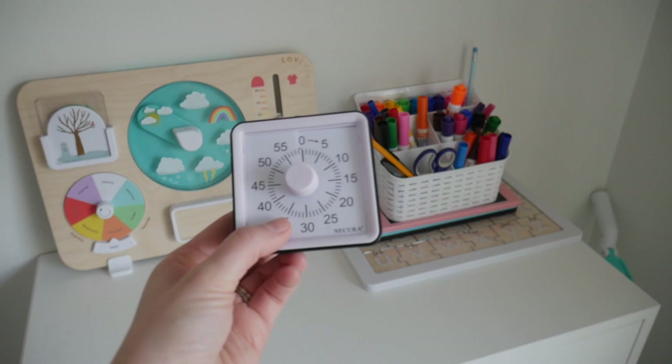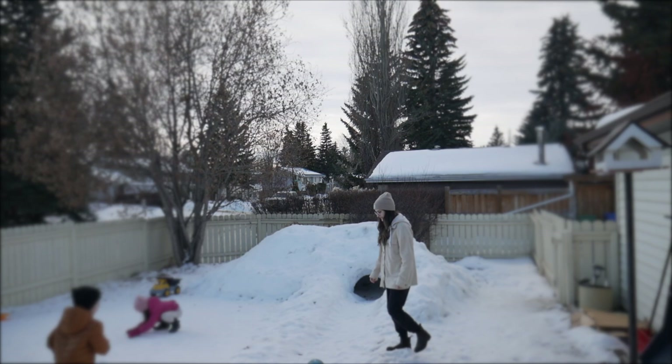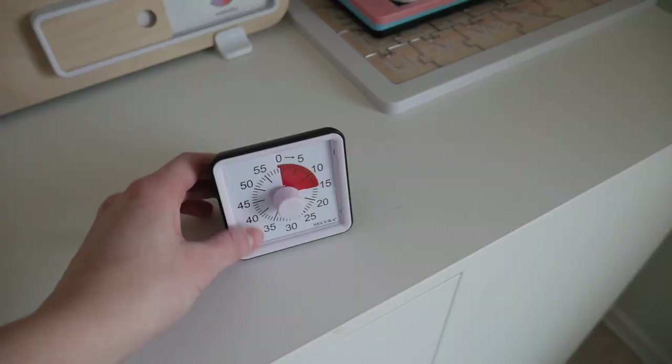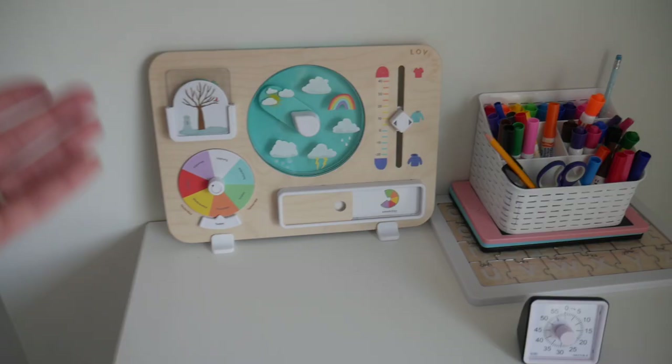This timer is extremely great for kids to visualize just how much time is left in an activity. I can even bring this outside and use it for things like, 'okay, we have five more minutes until we need to go inside,' and they can actually see how much time is left. I use this for all sorts of things — I use it for myself also — which is a great motivator when I can see the time winding down.